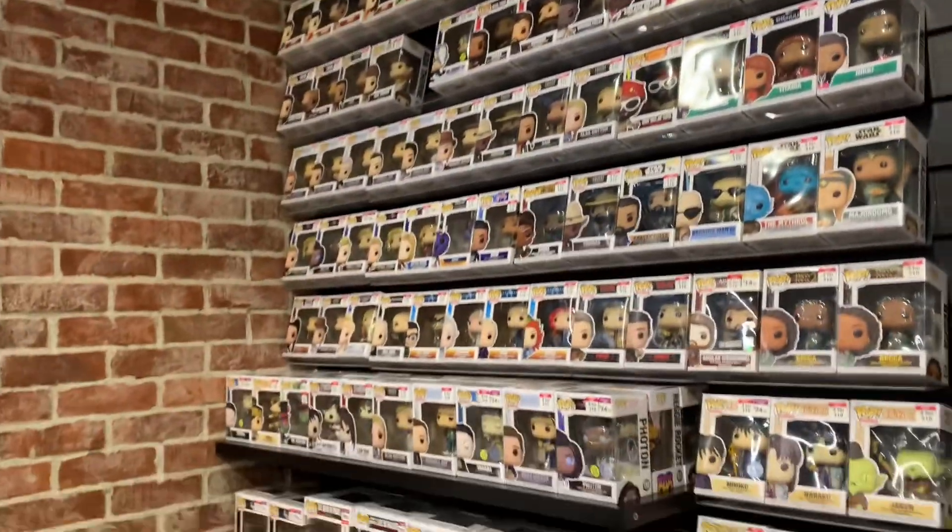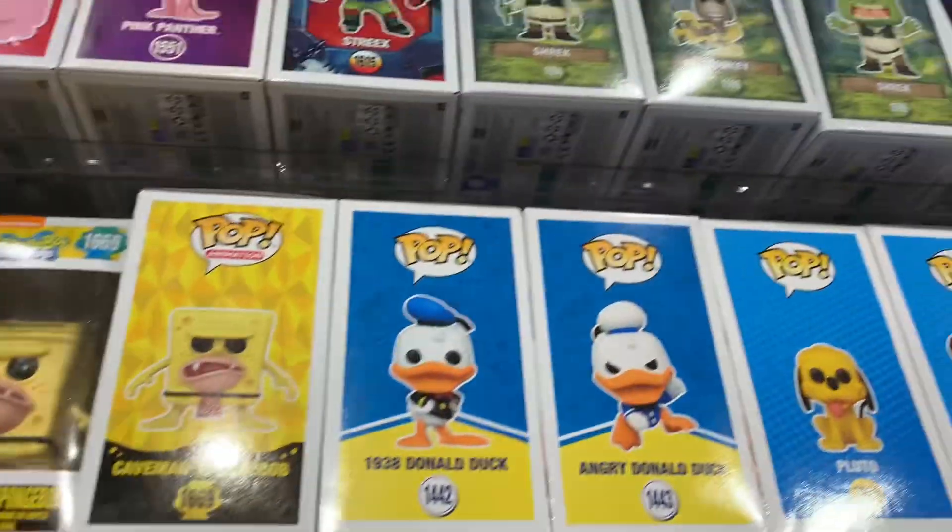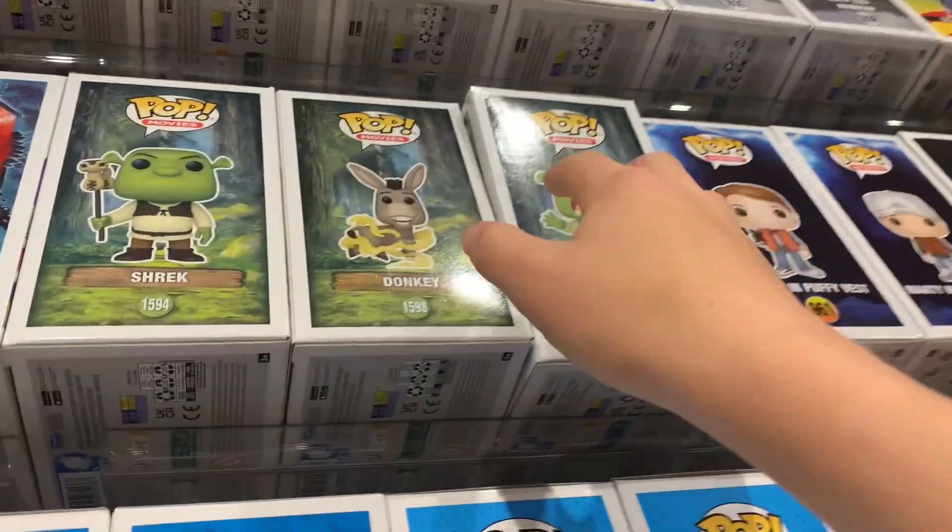There were so many pops and I started getting worried whether I was going to be able to find the Shrek pops or not. But then just as I was about to lose hope, I found them.